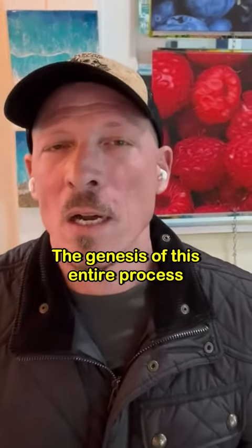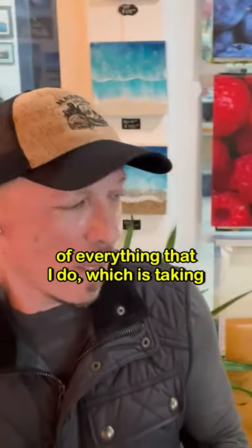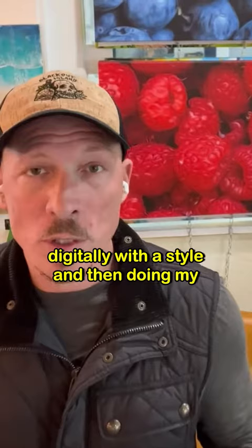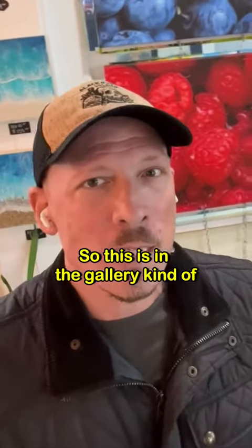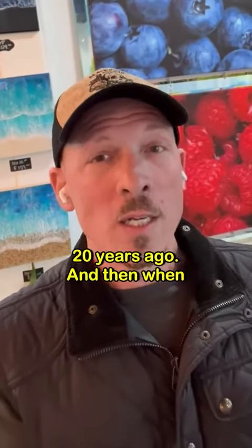It's the genesis of this entire process — everything that I do — which is taking an actual photograph and painting over it digitally with a stylus, doing my own printing and all that. So this piece in the gallery is kind of a homage toward where it all started 20 years ago.